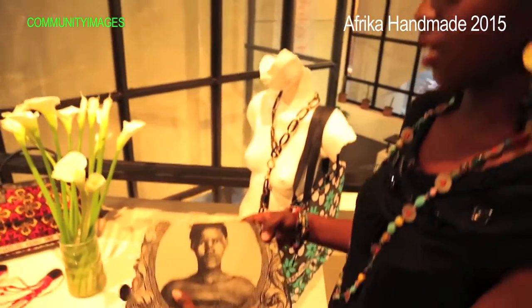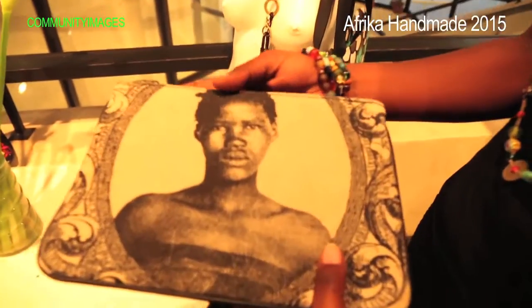This is the second symposium but the first gallery exhibition, and we are now trying to make Kenyans engage more with design in the contemporary handmade sector.